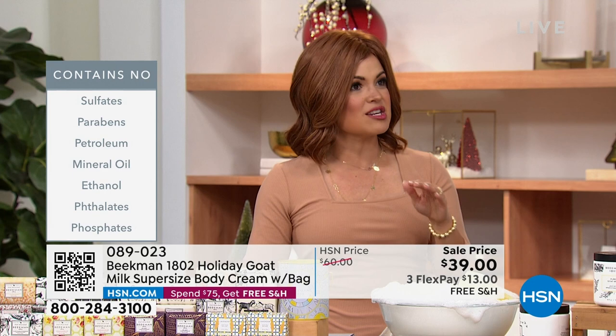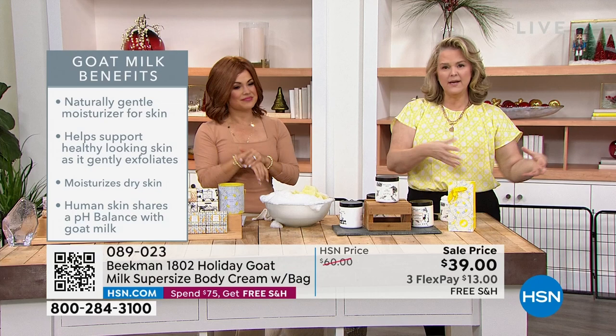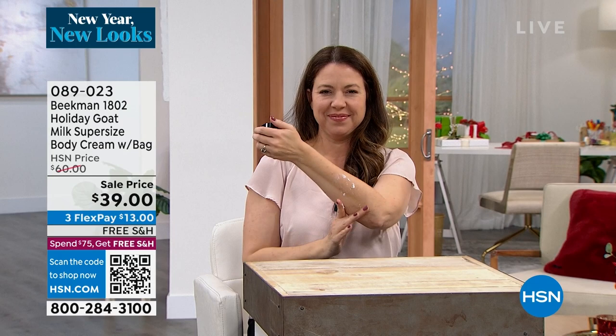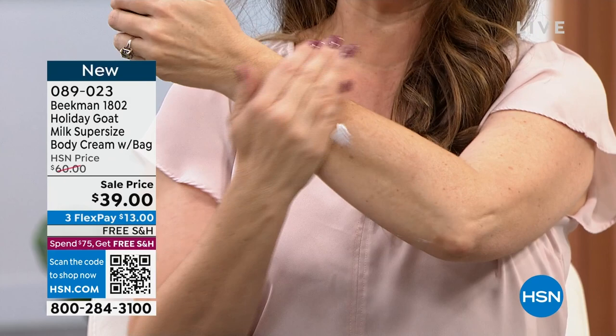A lot of people talk about the difference between clean beauty and natural beauty. Natural beauty doesn't mean you take all the chemicals out — you really have to get that clean beauty stamp from HSN, which is not easy to do. No sulfates, parabens, petroleum, mineral oil, ethanol, phthalates, phosphates — none of it. Just sheer goodness. That's why such a wide range of people can use this. Watch how quickly it disappears — your skin just drinks it right in.